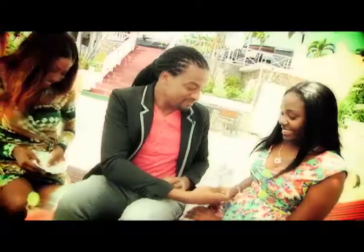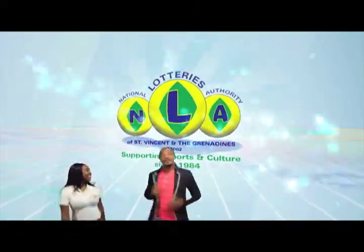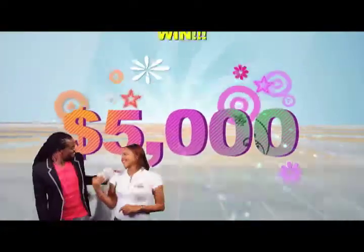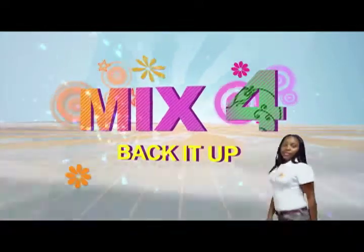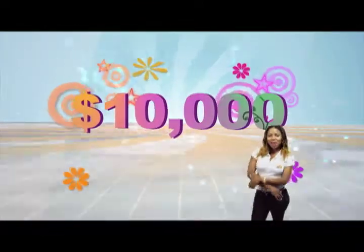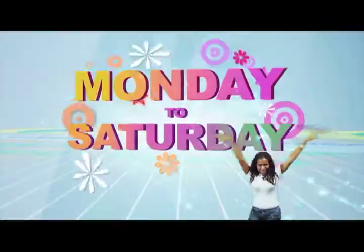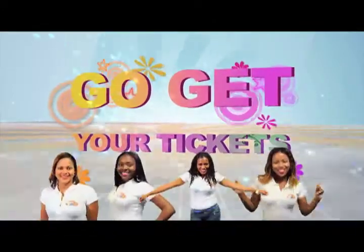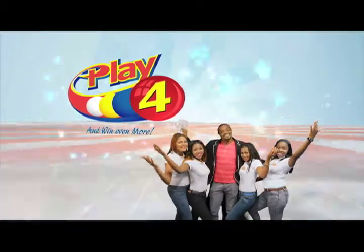Play 4 and win even more! National Lottery says more cash in store. 4 numbers from 0 to 9 — win 5 grand with 1 dollar in line. Make 4, get back into 2. There'll be lots of cash waiting for you. Choose 4 Monday to Saturday. Go get your tickets, it's so easy to play. When you play 4, you win even more!